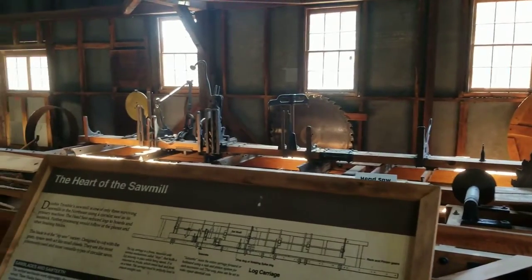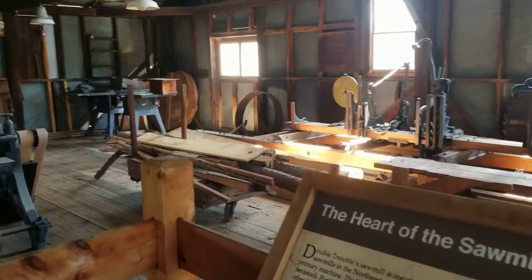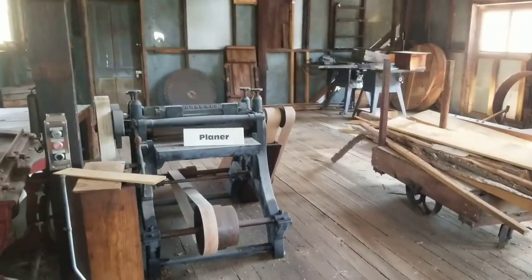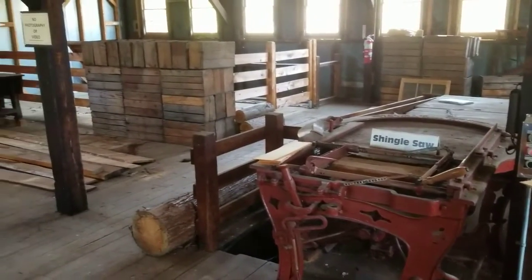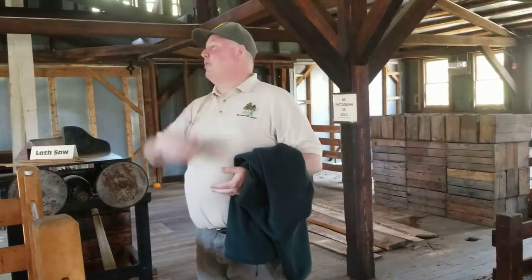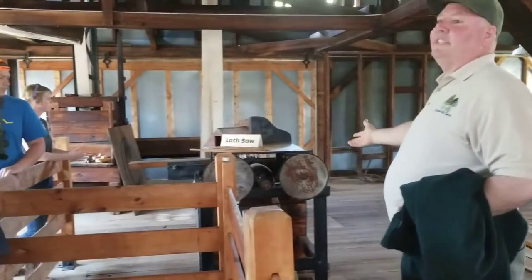Before today, this would have been a modern sawmill. Most sawmills back in the day were just a shed roof with the head saw, which is the main saw. The head saw basically takes something round, and by the time you're done, it's not round anymore — whether it's dimensional lumber or 2x4s. This was more of a fancy sawmill, so you had a lath saw.